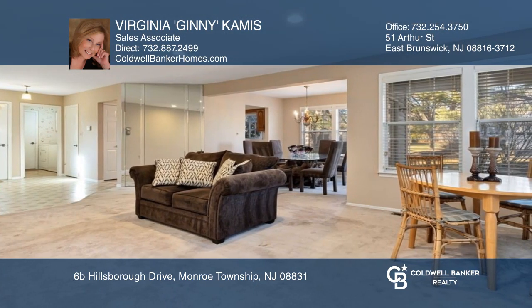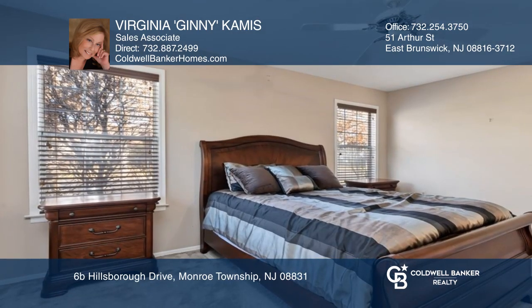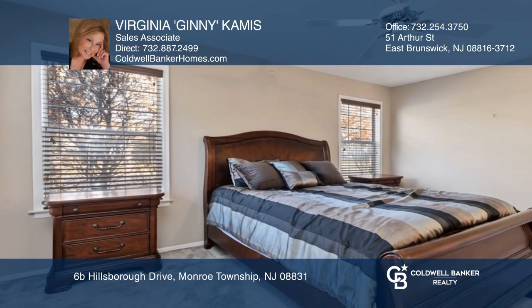Amenities include a clubhouse and an indoor and outdoor pool. There is a security gate, nine-hole golf course, shuffleboard, and tennis courts.